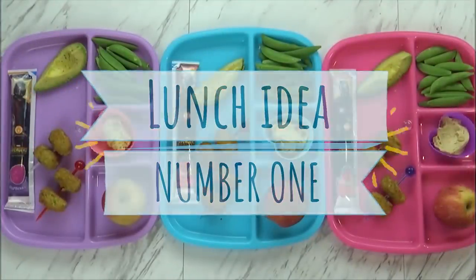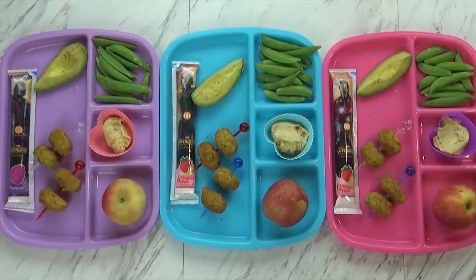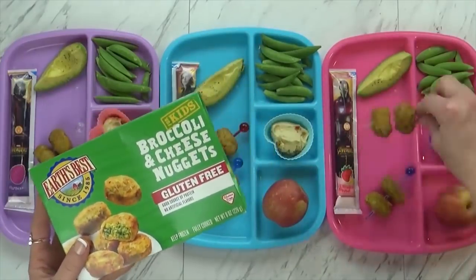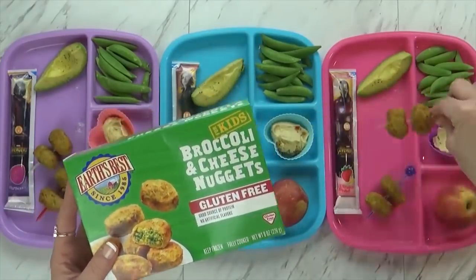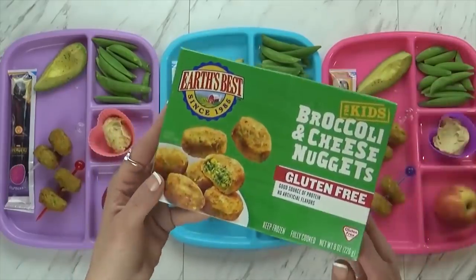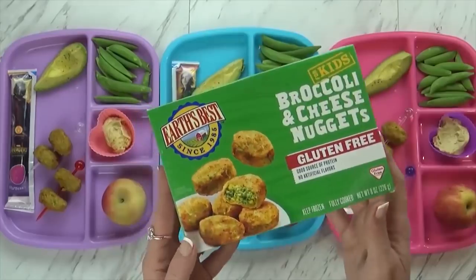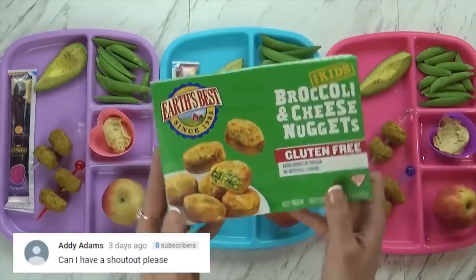I'm kicking things off with lunch idea number one. Right now I've got Jackson and Lily here helping me. So today we're actually having lunch at home and I just finished up making it. We do have something new today that we're trying — these are the broccoli and cheese nuggets. They look like chicken nuggets, but they're actually broccoli and cheese, and they're also gluten-free. I found these at Walmart, and I've also seen them at Target.